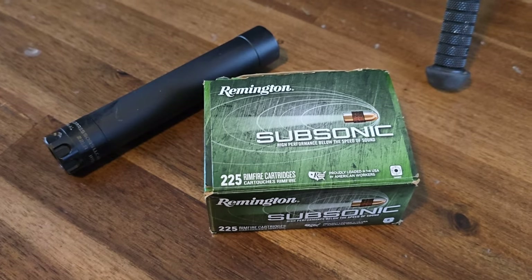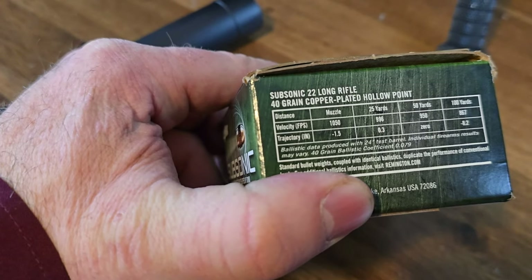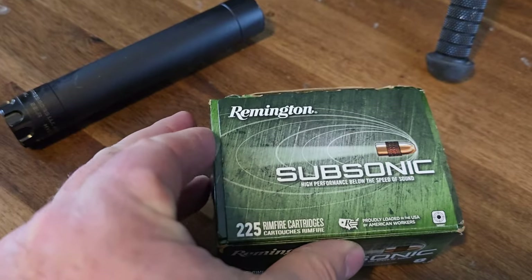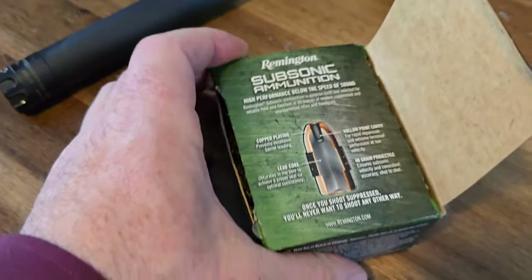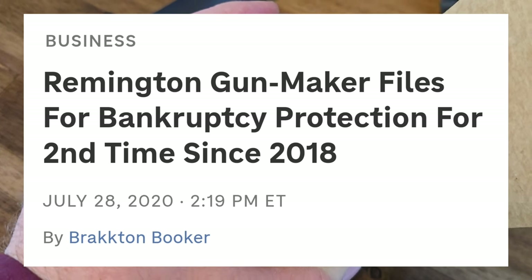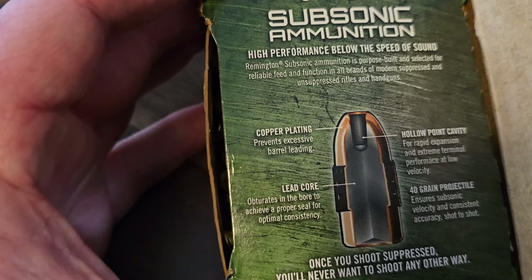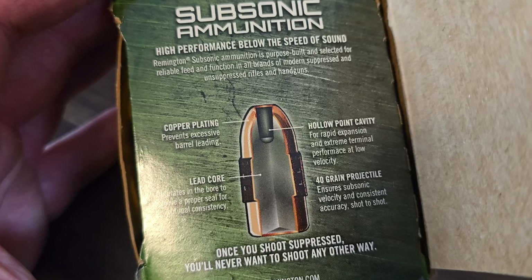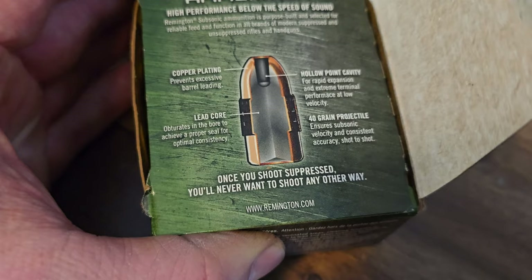Some Remington Subsonic, high performance, below the speed of sound, 40-grain copper-plated hollow-point ammunition. I had to pick this up. It's been a while since I've seen bulk box ammo from Remington since they went out of business or went bankrupt and other companies purchased their facilities. Subsonic ammunition, copper plating, lead core, hollow-point for rapid expansion and extreme terminal performance at low velocity, 40-grain projectile.